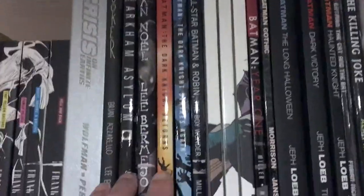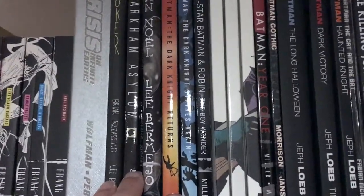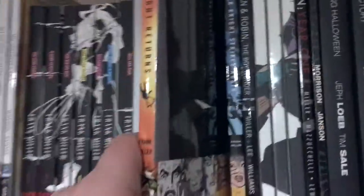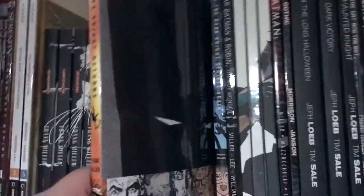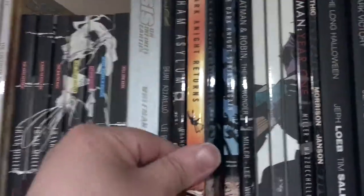Here is of course Frank Miller's famous Dark Knight Returns. It's been reprinted many times and has had an absolute edition, but it is one of the quintessential Batman stories that I would honestly say is a must-read for Batman comic book fans. It's where I got my start and I highly recommend it.